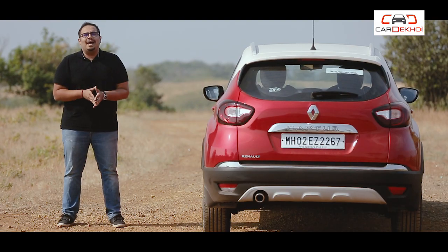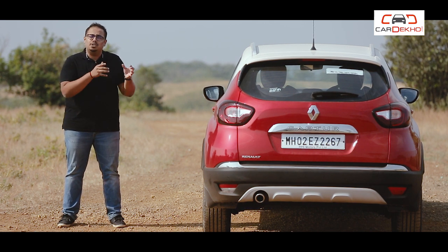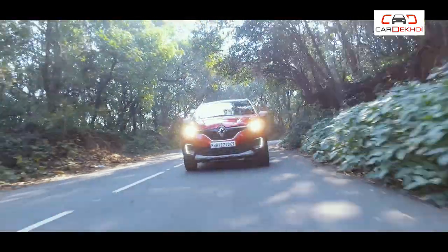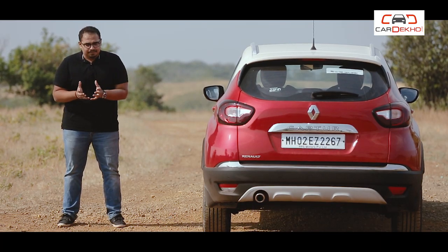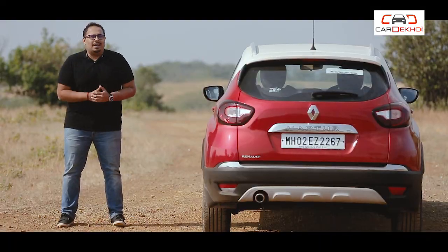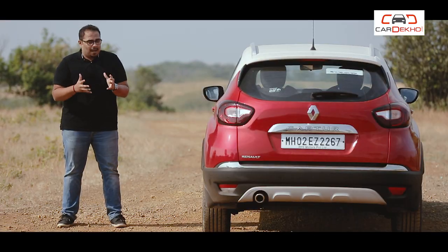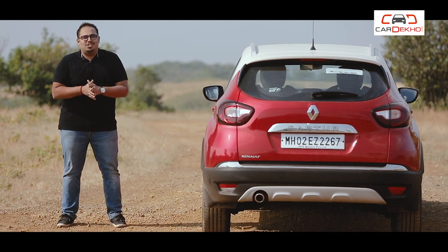So, should you buy the Renault Captur Petrol? If you want an SUV for highway touring, then the Captur Diesel is still the better choice. But if you are mostly running in the city, then the Renault Captur Petrol is a worthy option to consider. The Renault Captur is a car that grows on you — it may not impress you immediately, but spend more time with it and it will feel very good.